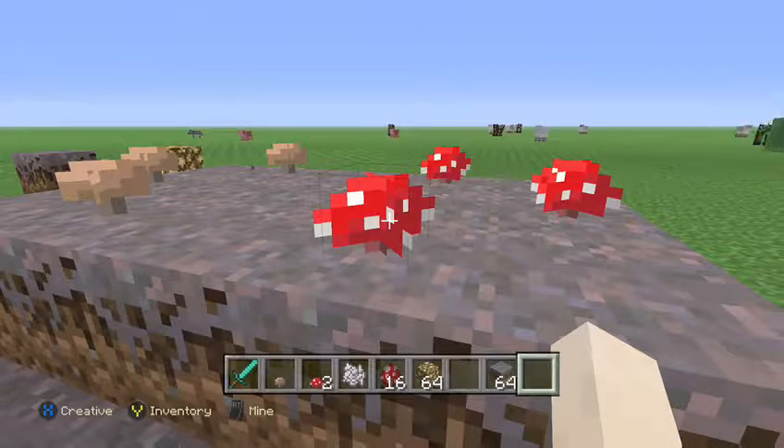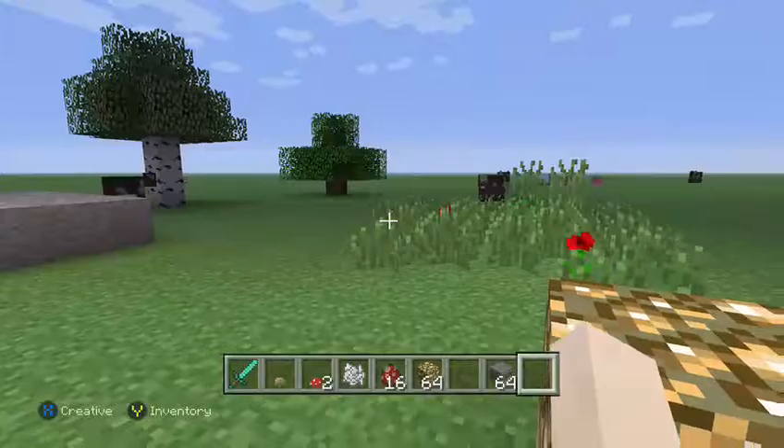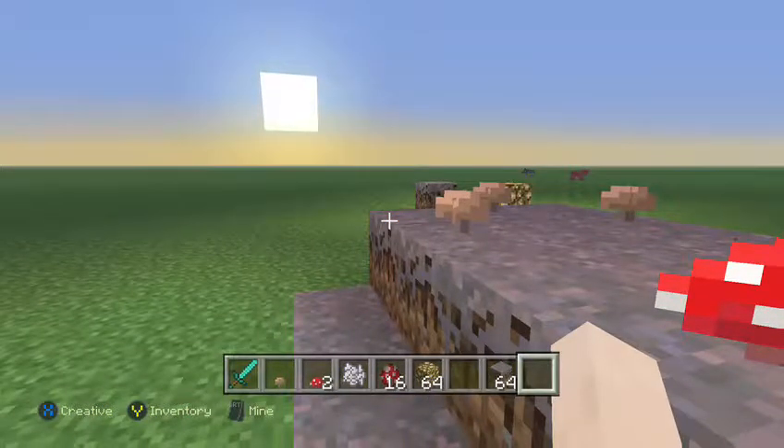More spores are released from the gills after it becomes a toadstool, and those spores are carried away by the wind off to another place — or maybe right next to the parent. That's how more are made. The fly agaric is found mostly in Europe and Asia.